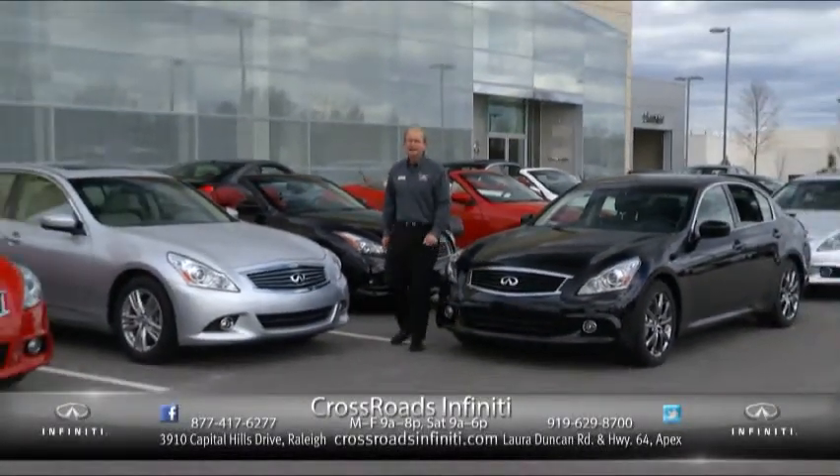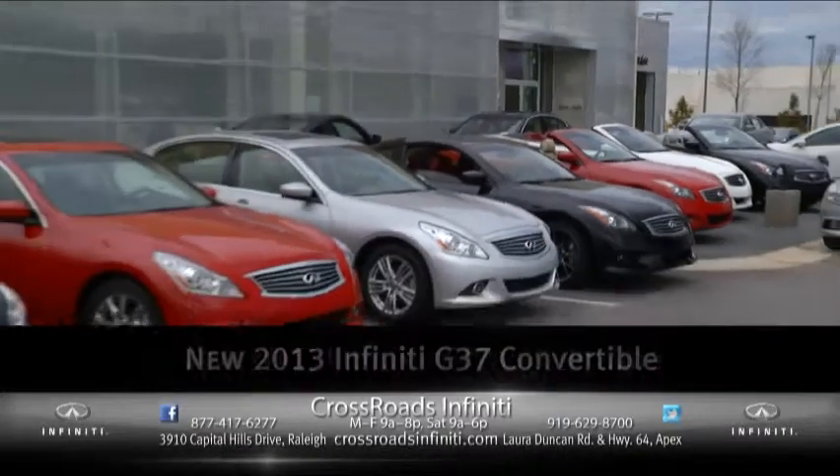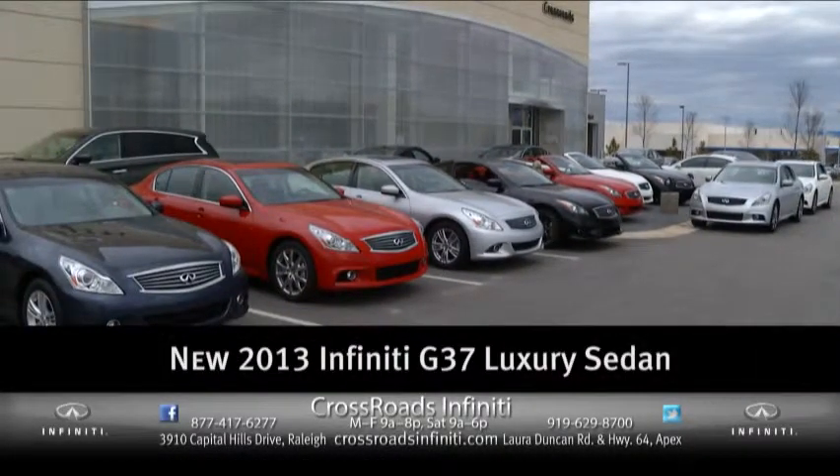Getting the most for your money — that's today's luxury from Crossroads Infiniti. You can lease a G37 hardtop convertible, a G37 sports coupe, or a G37 luxury sedan.